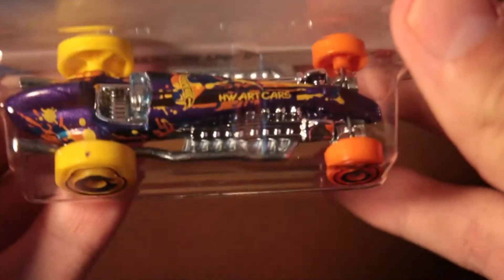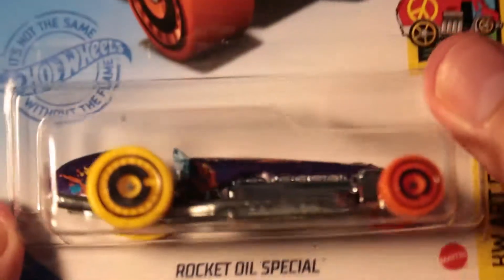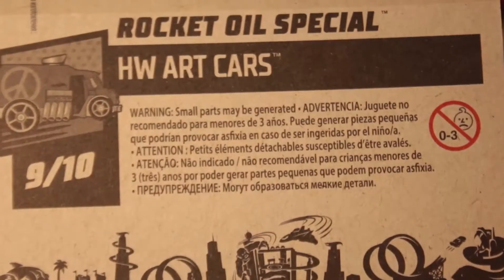On to the next set — Rocket Oil Special from this year, one of the more recent releases, number 158. It's a cool international card and there aren't many of those that I could find.